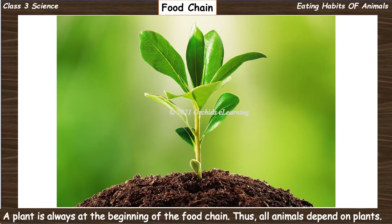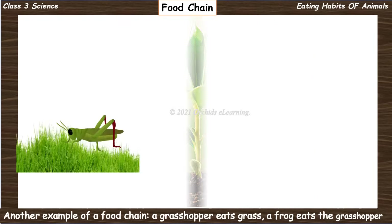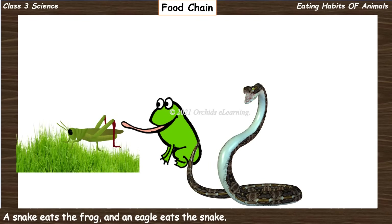A plant is always at the beginning of the food chain, so all animals depend on plants. Another example of a food chain: a grasshopper eats grass, a frog eats the grasshopper, a snake eats the frog, and an eagle eats the snake.